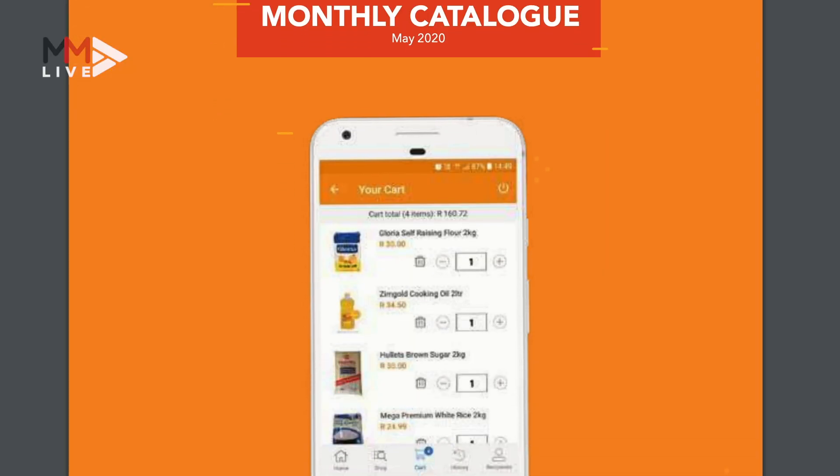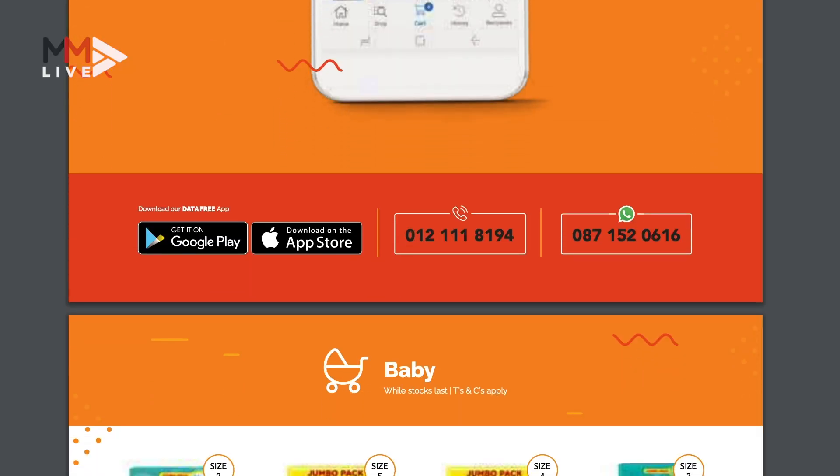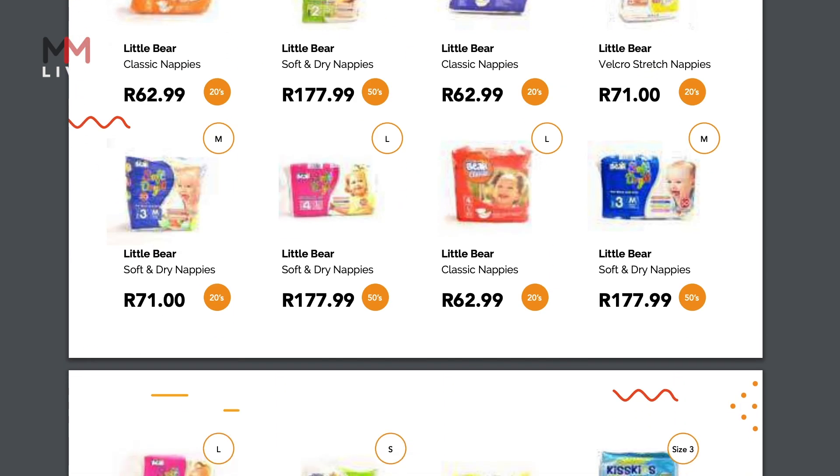The app allows a client to spend 5,000 rand worth of groceries a day and a maximum of 25,000 rand a month.